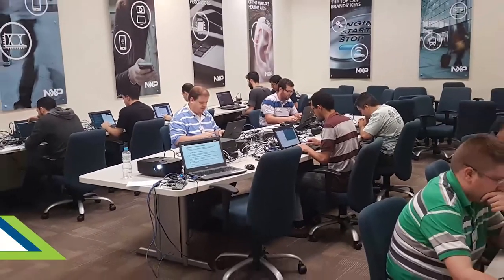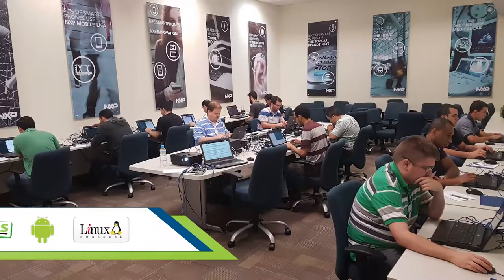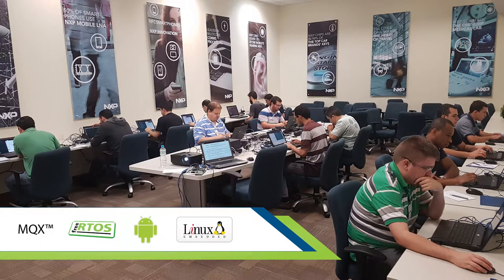We have a lot of trainings and we are mainly focused on Embedded Linux, Embedded Android, and RTOS, like FreeRTOS, MQX and things like that. So Sergio, we are here today for a sponsored training by Toradex. Can you tell us a little bit more about this training?